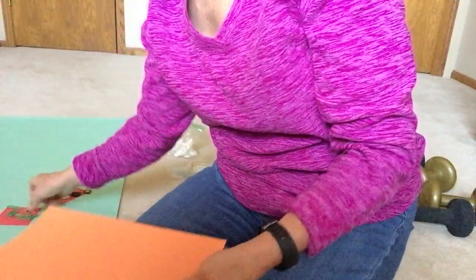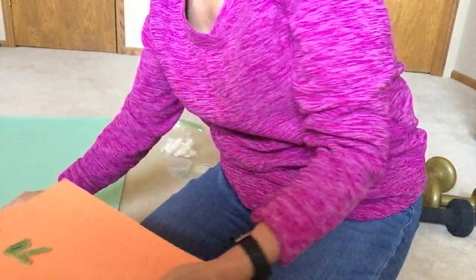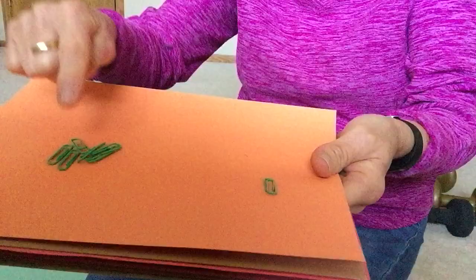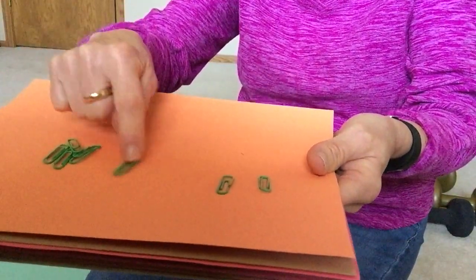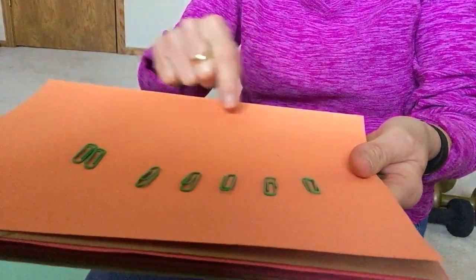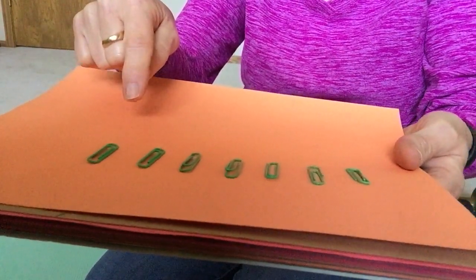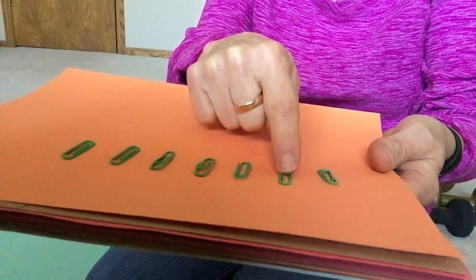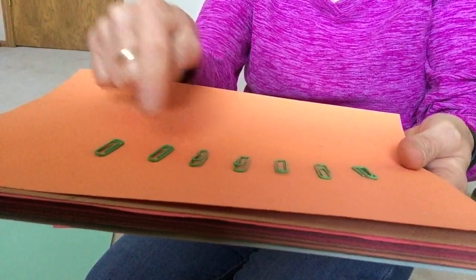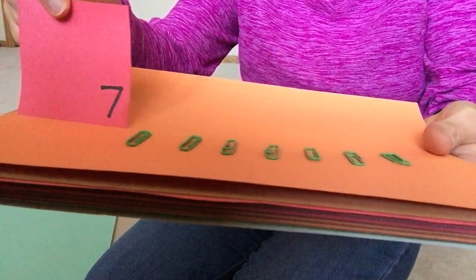Let's try something else. Let's count paper clips. I have one, two, three, four, five, six, seven. Seven paper clips. Can you count? Seven. Did you get seven paper clips?